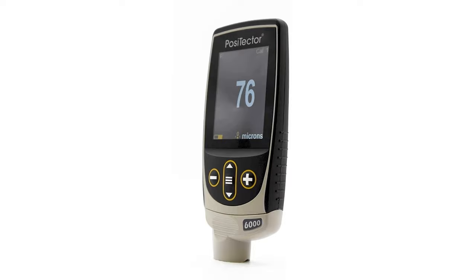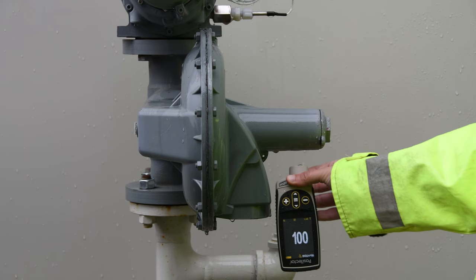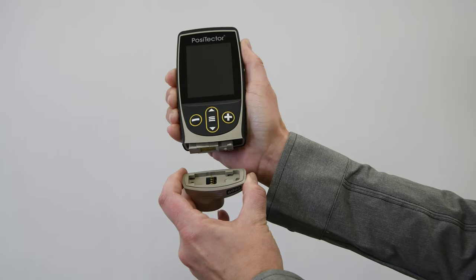The Positector 6000 is the simple, durable, and accurate solution for measuring coating thickness on all metal substrates. Positector inspection instruments are comprised of two components: a gauge body and probe.